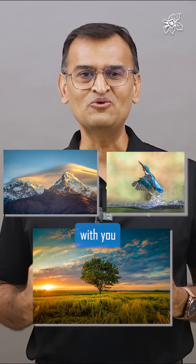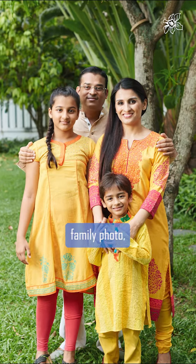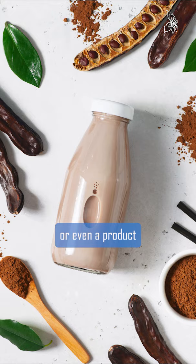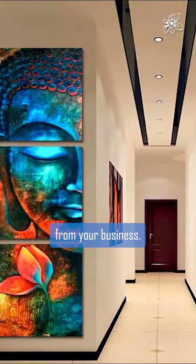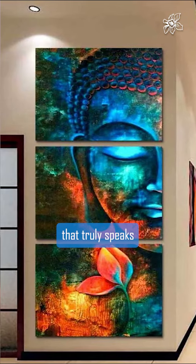First, select an image that resonates with you on a personal level. It could be a cherished family photo, a powerful quote that inspires you, or even a product photo from your business. The key is to choose an image that truly speaks to you.